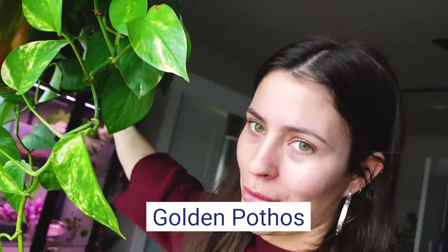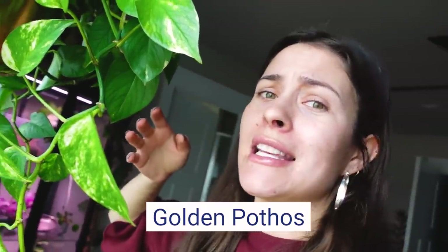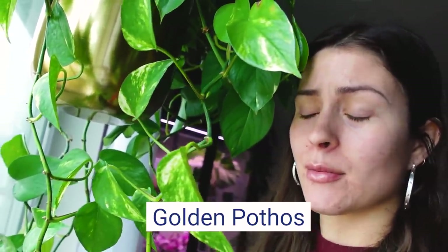Last plant I have to mention — this is another super basic common one that everybody already knows about, but I feel like I couldn't do this video without talking about it. It's golden pothos, of course. So easy. However you want to care for this plant, I think it would do fine in my experience. Really pretty, cool variegation, cute, hangy, grows fast, fun. Golden pothos — couldn't leave it out.